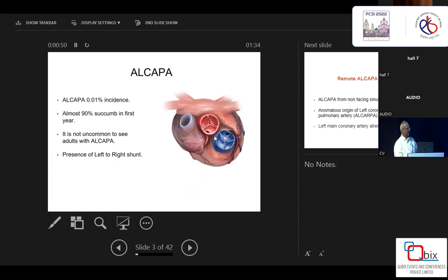We all know that ALCAPA is a very low-incidence congenital heart disease, and almost 90% of patients succumb by the first year of age. But occasionally we can see ALCAPA even in adult patients. I operated on one patient who was 44 years of age. Usually the adult patient will go to adult surgeons, who will be doing CABG.